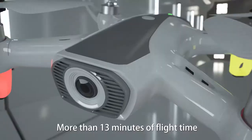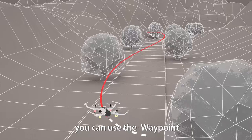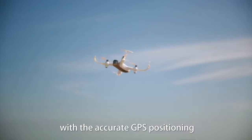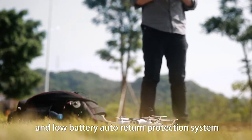The perfect combination of W1 and VR allows the operator to experience immersive flying pleasure. More than 30 minutes of flight time is available. You can use the waypoint or flight plan function to replace manual remote control. Flight safety is enhanced with accurate GPS positioning and a low battery auto-return protection system.